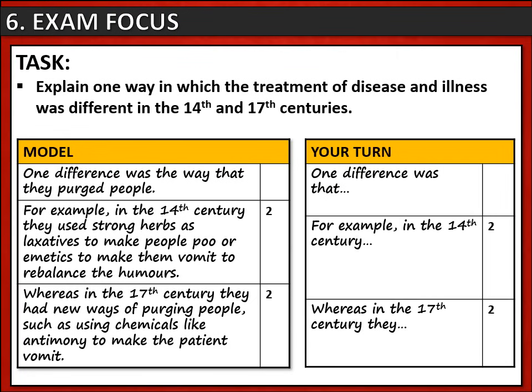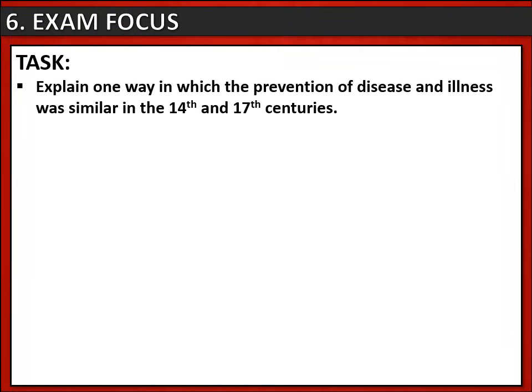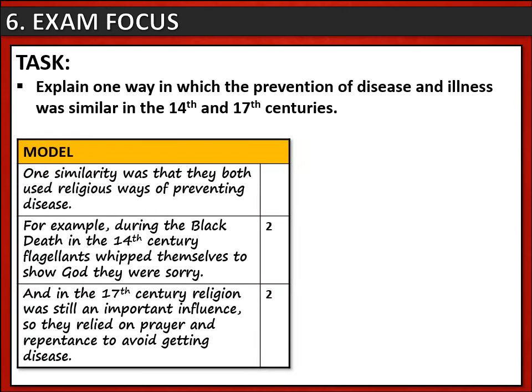Now it's your turn — use the template provided to write your own answer. There is also another question asking you to explain one way in which the prevention of disease and illness was similar in the 14th and 17th centuries. The technique is the same, but this time you focus on a similarity between the two periods. The model answer for this question also receives four out of four marks by giving a clear similarity and supporting it with two detailed examples from both periods.